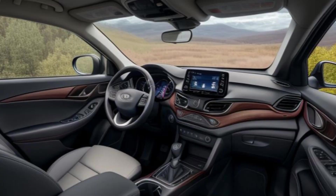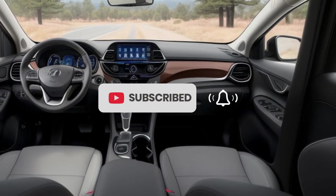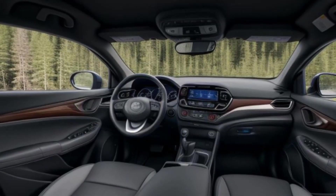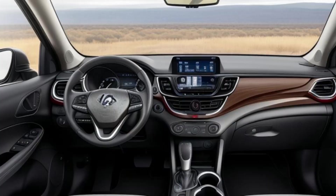The sculpted hood adds to the SUV's athletic stance. Inside, the 2026 Hyundai Tucson N blends sportiness with advanced technology and premium materials. The cabin features N-branded sport seats with extra bolstering, providing excellent support during spirited driving.